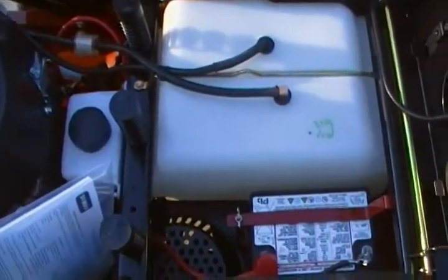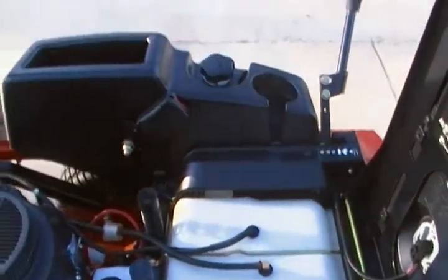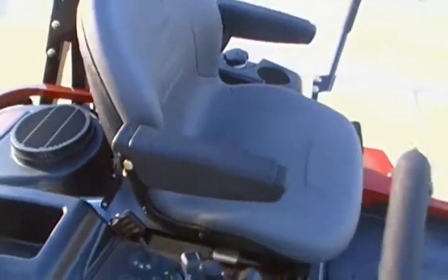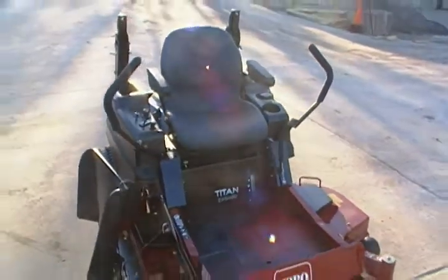Underneath the seat you find the battery, fuel tank, and seat belts buckled. This mower has armrests, and it is a 2011 Toro Titan ZX5420.